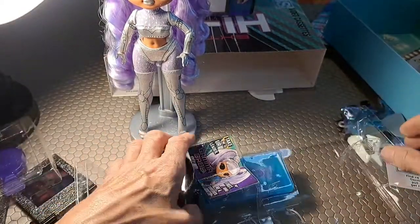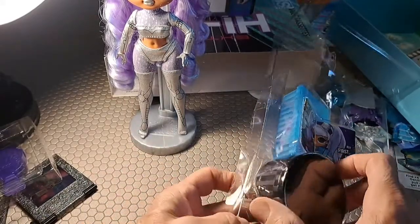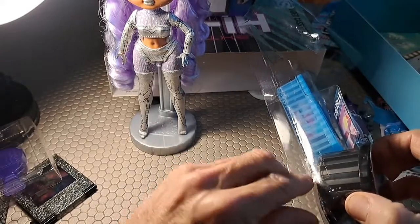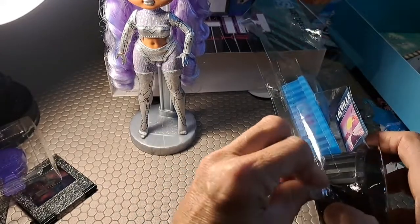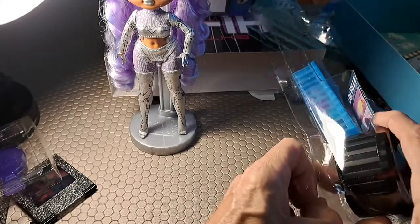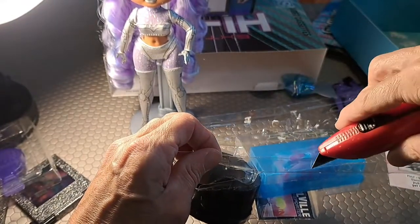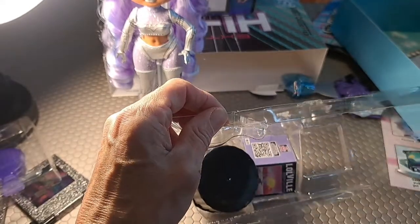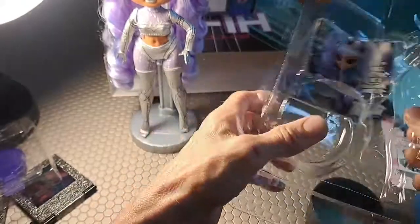We have more surprises for Gamma Babe. This has like a perforated plastic that we can tear — not so easy because it's actually taped. There we are — let's see what we have inside here.